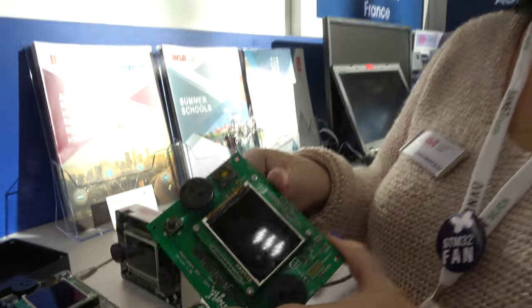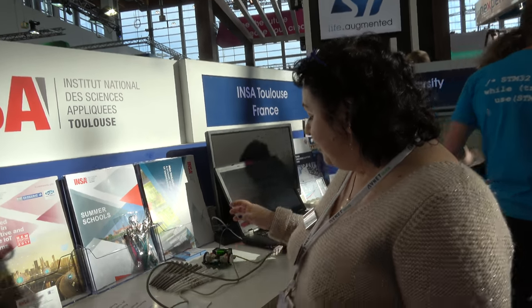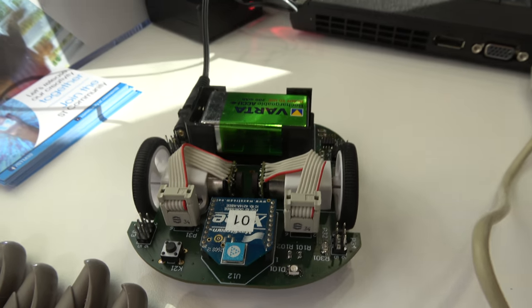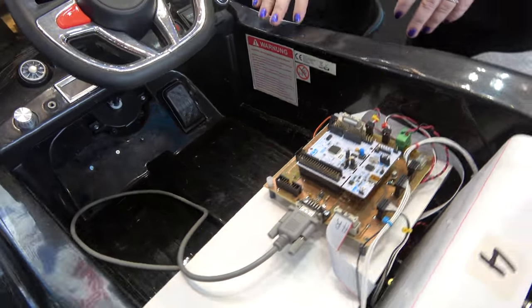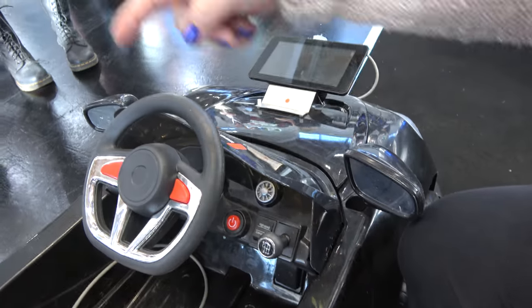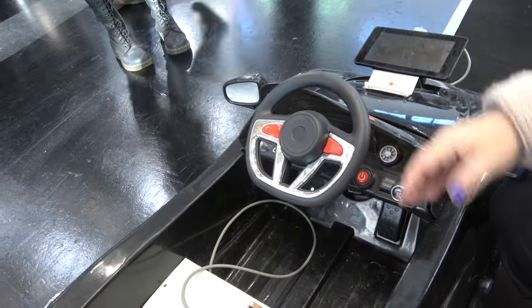Students are really excited because this allows them to learn how to program embedded systems. Here's a first-year student project — a real-time system implemented on an STM32 microcontroller. And this master-level project manages all the sensors around a car to transform it into an autonomous vehicle, like a mini Google car.